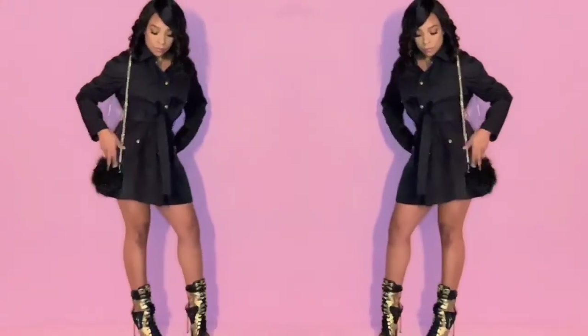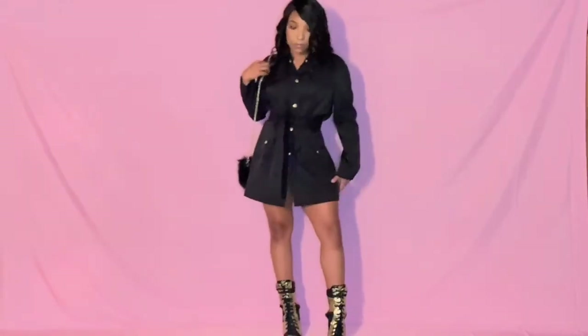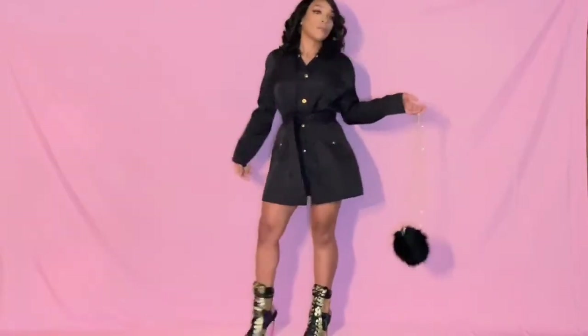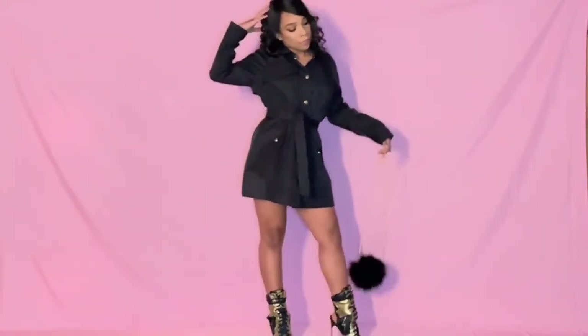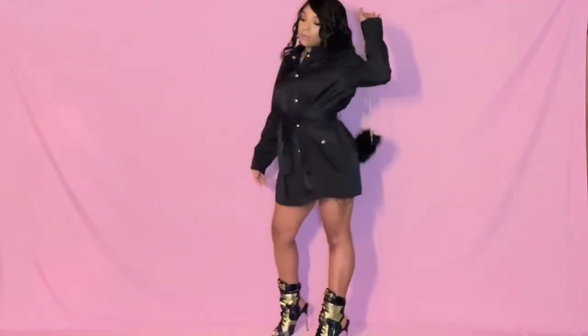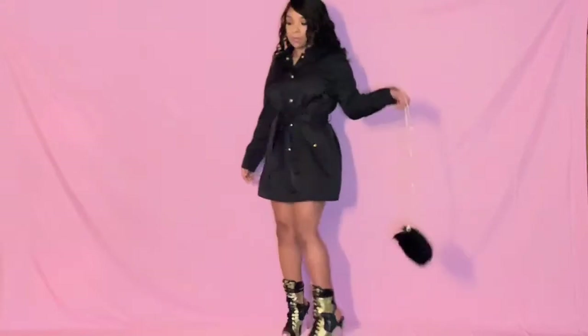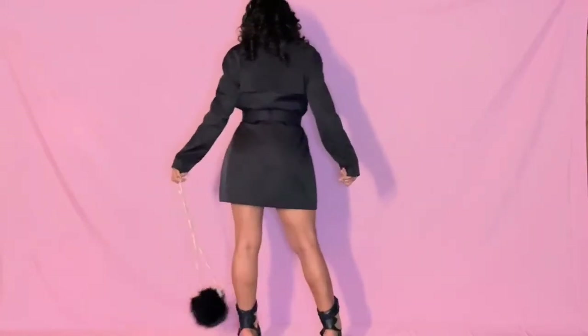The second outfit is a black trench coat that I turned into a dress — yes, a black trench coat. I have paired it with some black and gold pumps from the Don Richard collection that are like booties, and paired it with a furry bag as well. This outfit is very cute and elegant, and if you don't want your legs out, you can definitely wear stockings to cover them up. I like how the outfit is very cute for a date night.